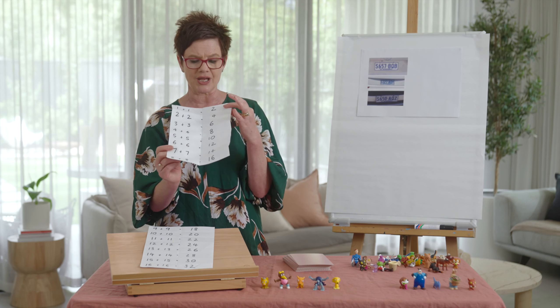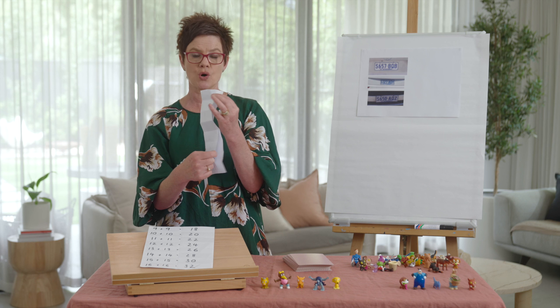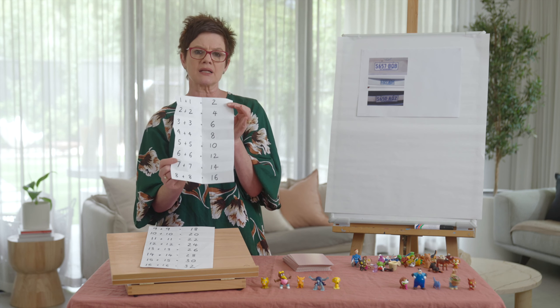Four and four: eight — check. Six and six: twelve — check. We're getting much better at our doubles.